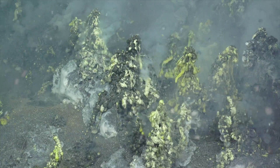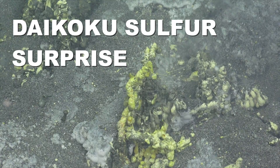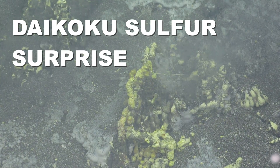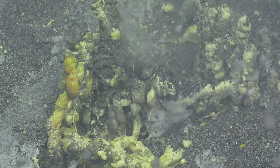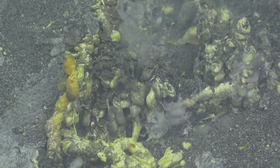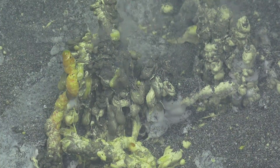This is Bill Chadwick from Oregon State University. I'm out on the Falkor. One of the things we saw at Daikoku Seamount that was really amazing was this tiny little sulfur chimney. Bubbles of gas are coming out and it's spinning out sulfur at the same time.